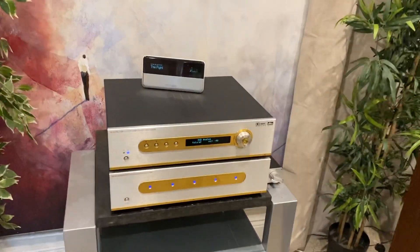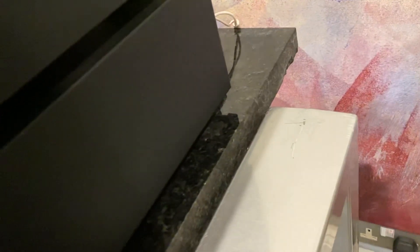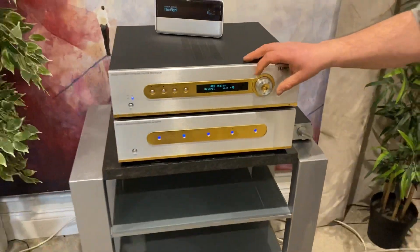Next to no transformer hum. I mean it's got a big transformer and you'd expect to hear whether it's on or not, but as you can hear the phone's not picking up anything, so that's all rather good.